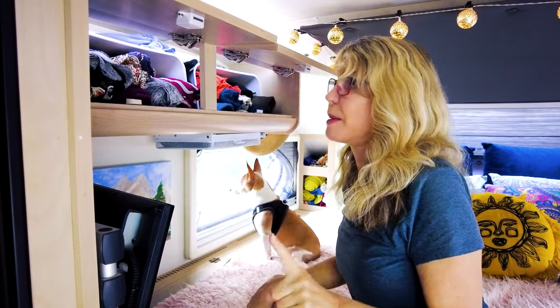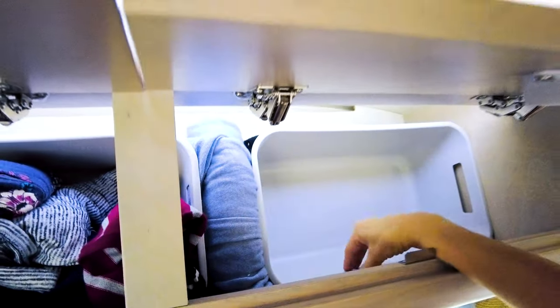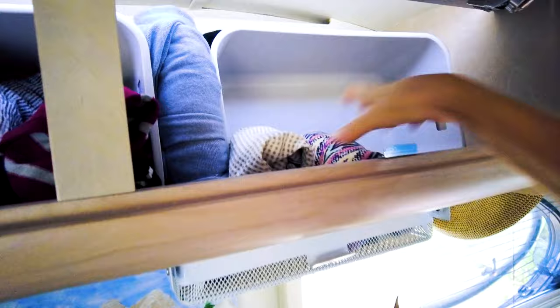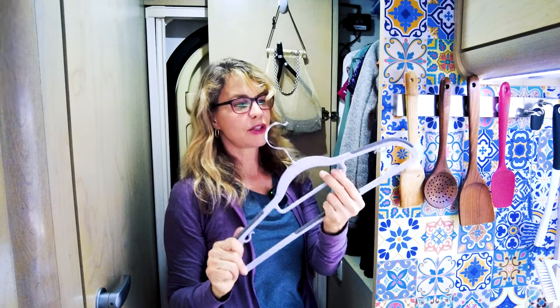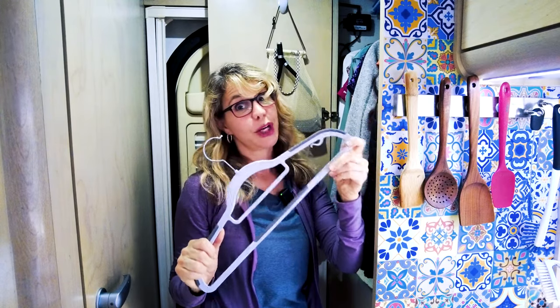One trick I found to optimize space is to use these plastic bins sideways. I roll all my clothes and put them in sideways — they stay neat and secure when I'm driving, and they're really easy to see when I open the cabinet. I also had to get different hangers for my closet. I got these flat hangers that are great — they don't take up as much space as regular hangers and they have ridges where things stay put on them when I'm driving.